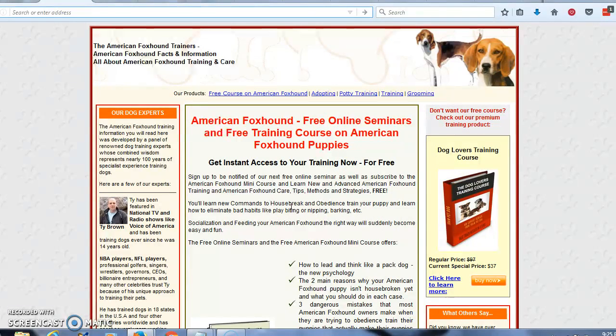I am going to leave a link below the video. You are going to subscribe for the free mini course that is going to teach you everything you need to know about house training and training in general your American foxhound.